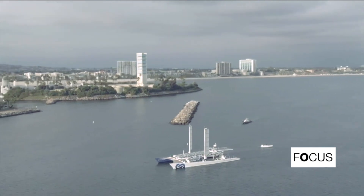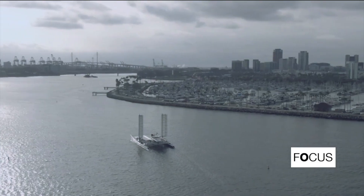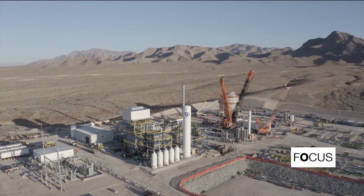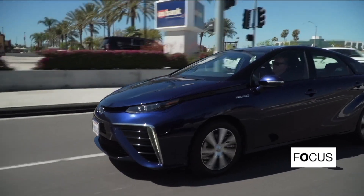While California is relying on green hydrogen to boost the development of renewable energies, so-called blue hydrogen still accounts for 80% of its consumption. Much cheaper to produce, it is called blue because it is extracted from natural gas and then decarbonized by capturing CO2 emissions.